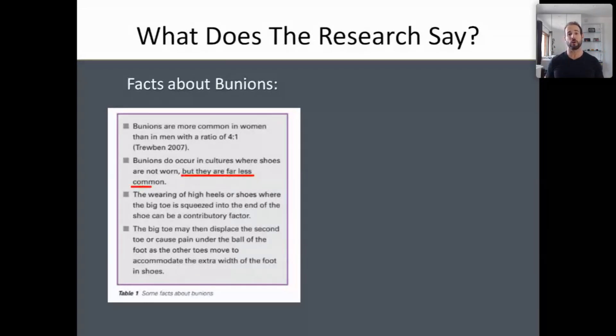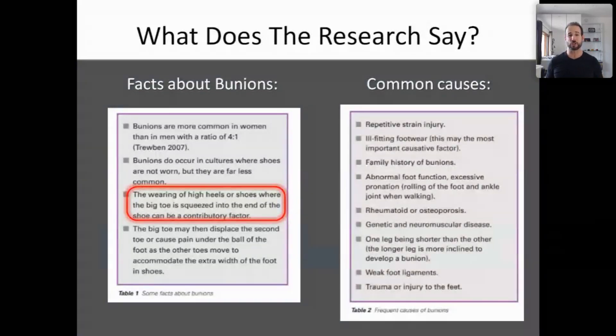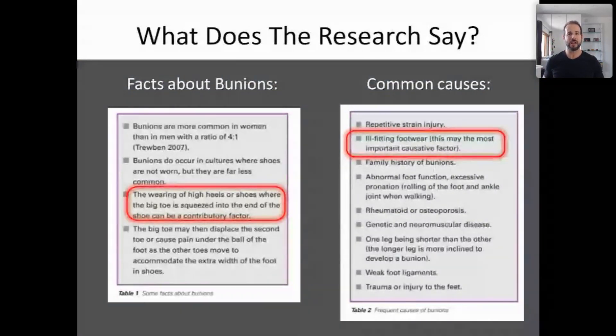Women tend to wear shoes that are far more constrictive than men do. Bunions do occur in cultures where shoes are not worn, but they are far less common. Wearing high-heeled shoes or shoes where the big toe is squeezed into the other toes can be a contributory factor. Other common causes include repetitive strain injury — like repetitively jamming the big toe into the other toes — faulty biomechanics like a foot that overpronates, and importantly, ill-fitting footwear. This may be the most important causative factor.